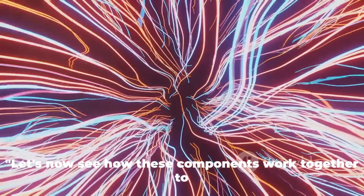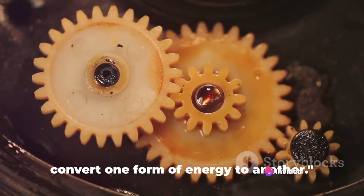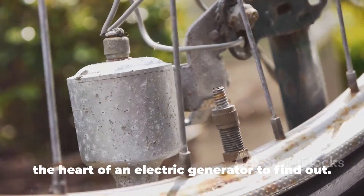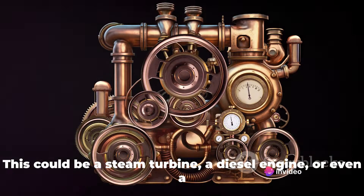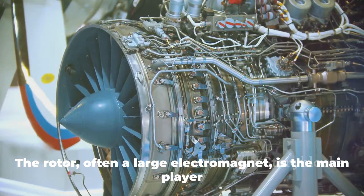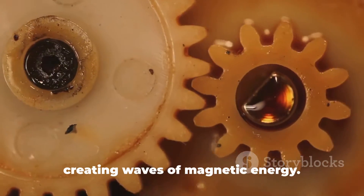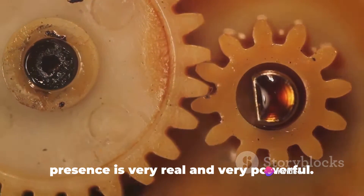Let's see how these components work together to generate electricity. The magic of an electric generator lies in its ability to convert one form of energy to another. At the heart of every generator is a prime mover — a steam turbine, a diesel engine, or even a wind turbine — whose mission is to rotate the rotor inside the generator. The rotor, often a large electromagnet, is the main player in our energy conversion story. As the rotor spins, it creates a magnetic field — like a giant magnet spinning on its axis, creating waves of magnetic energy that are invisible to the naked eye but very real and very powerful.